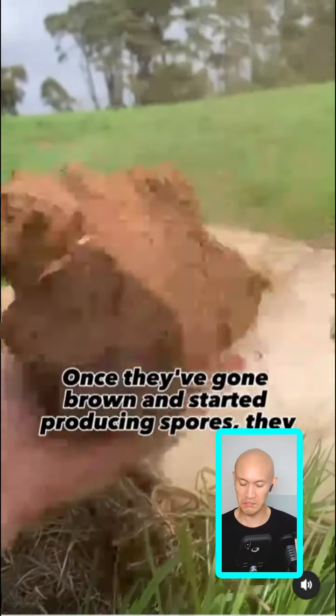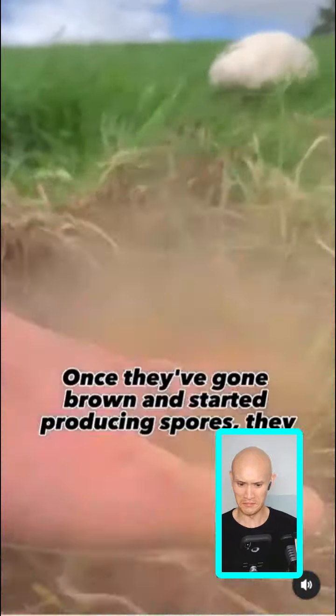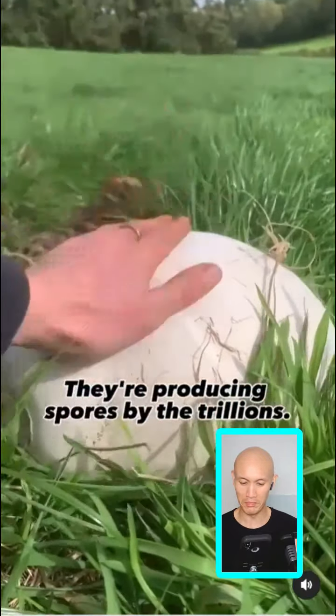This mushroom is totally safe for a first-time forager. There are zero dangerous look-alikes to concern yourself with.